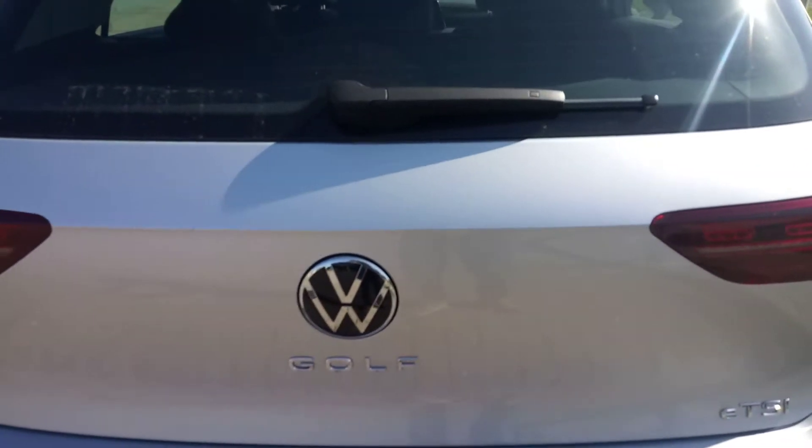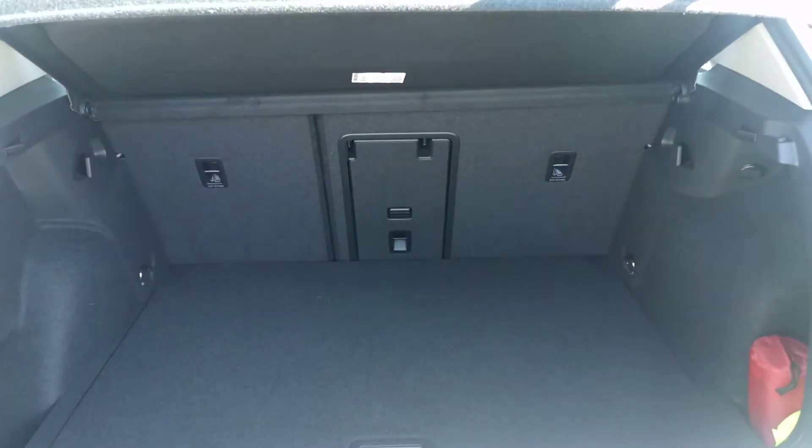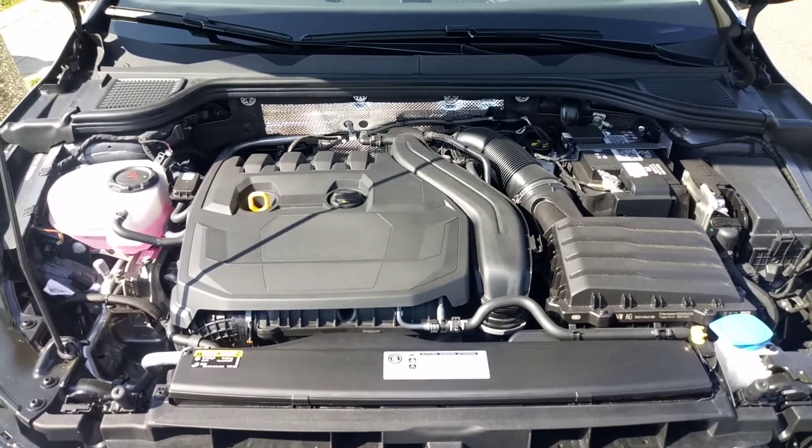Here you can see the storage. 1.5 ETSI — zero to 60 in 8.5 seconds, top speed of 140 miles per hour.